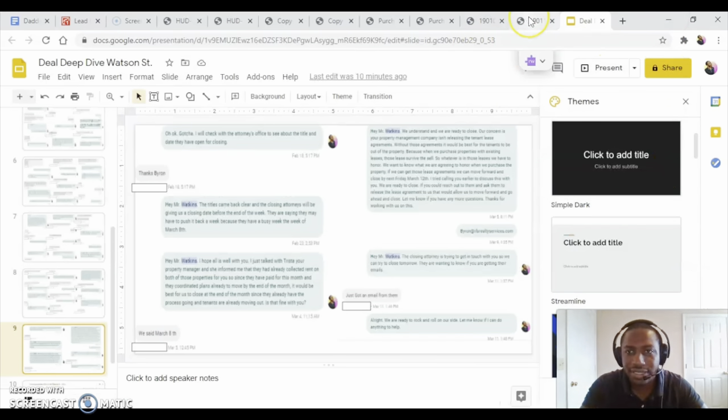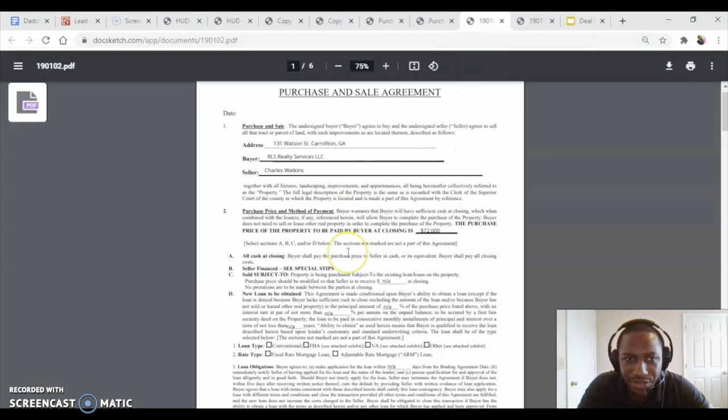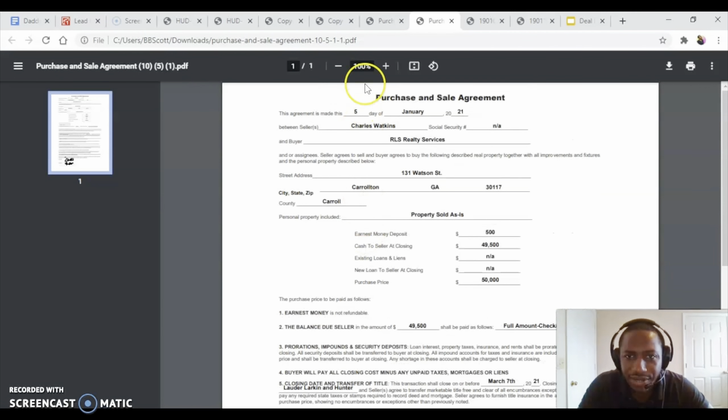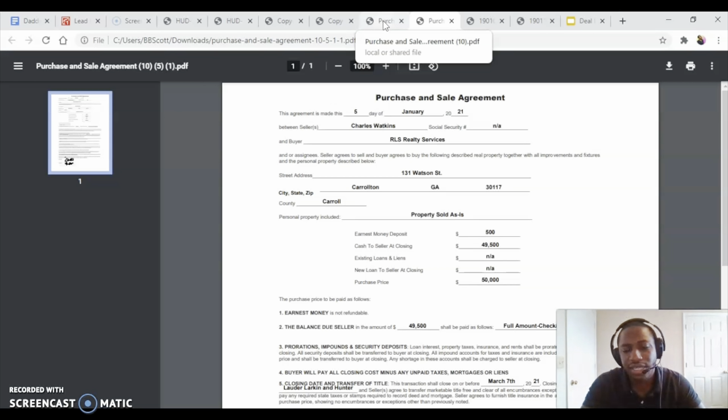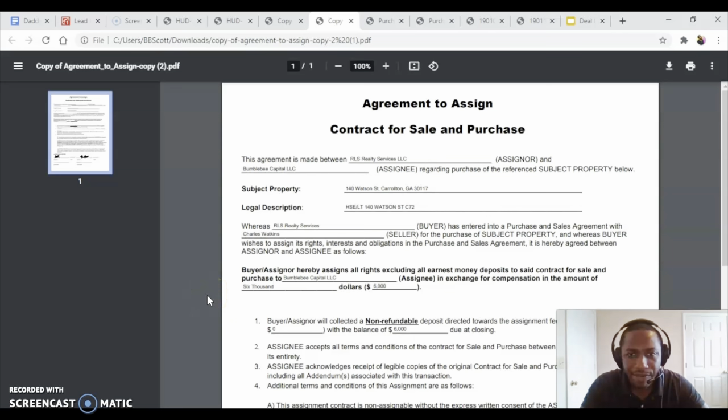I want to show you guys the purchase sales agreement that I did the first time when I locked it up too high. That one was really long — like six pages. But when I finally figured out how to fill out the Flip Man contract, that's when I got the real thing done. I show you guys how to fill these purchase sales agreements out to send to sellers — I made a video and put the link above. So I sent him both of these contracts, he signed them, and then I got my buyers the assignment contract. I also show you guys how to do the assignment contract.